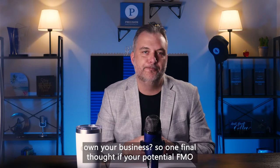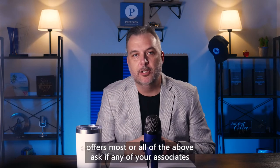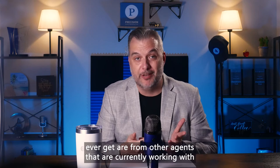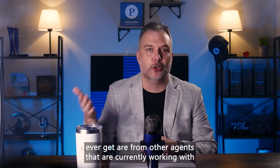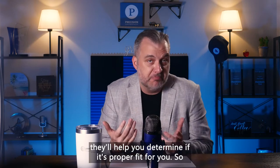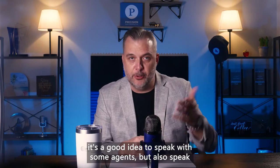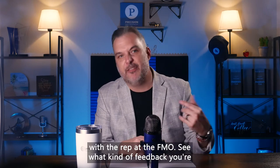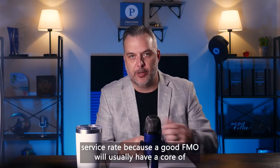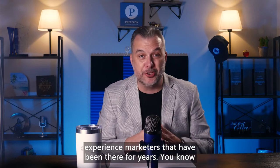One final thought: if your potential FMO offers most or all of the above, ask if any of your associates are doing business with them. Some of the best reviews you'll ever get are from other agents currently working with an FMO or who have worked with one in the past — they'll help you determine if it's a proper fit. It's also a good idea to speak with the rep at the FMO, see what kind of feedback you get, what kind of attitude they have, and how their service rate is. A good FMO will usually have a core of experienced marketers who have been there for years.